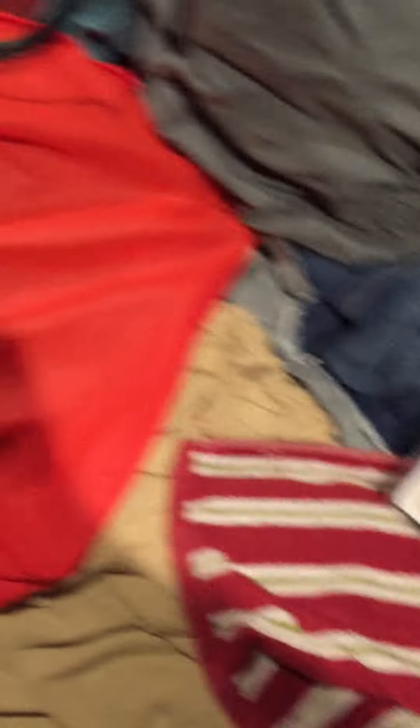Here's another grooming brush. And here's more food for them — even more food. And that's Niff's dog food — don't even know why I put that in there.